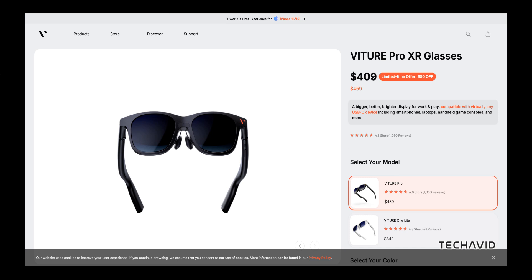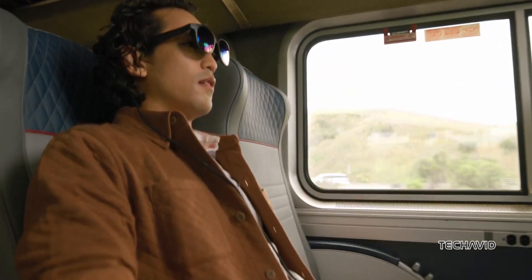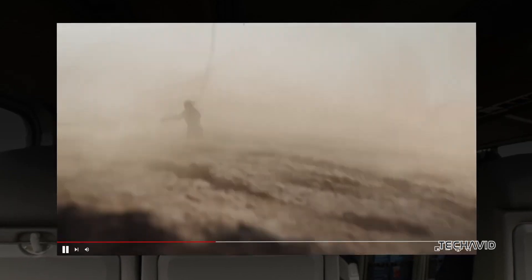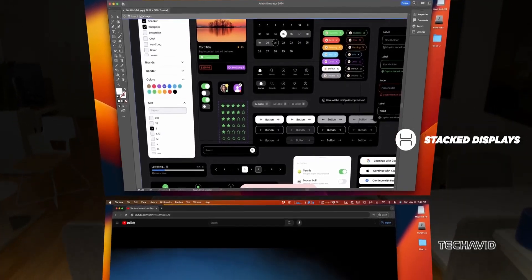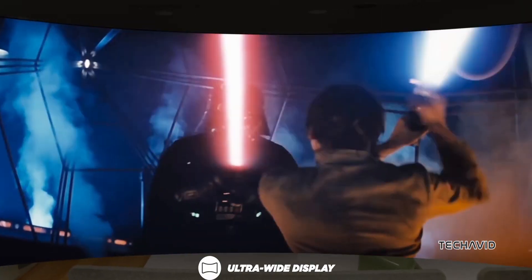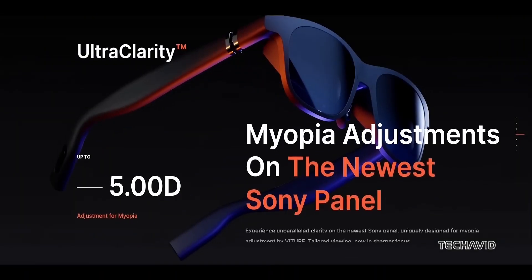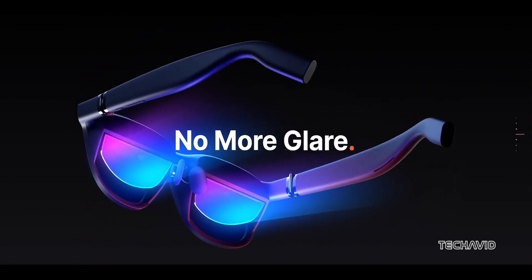Moving on to the Veacher Pro XR glasses — think of these as the immersive experience champs. You get a 135-inch virtual screen with 1080p resolution per eye, 120Hz refresh rate, and a jaw-dropping 4,000 nits of brightness. They're using Sony Micro OLED panels with ultra-clarity tech, so everything looks sharp edge-to-edge without annoying glare. Adjustable for myopia? Check. Electrochromic film to block 99.5% of external light? Double check.